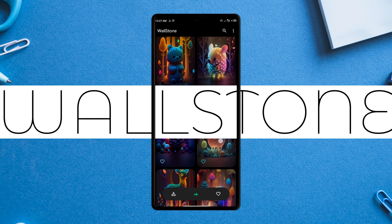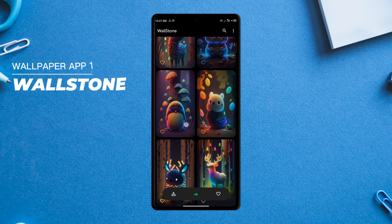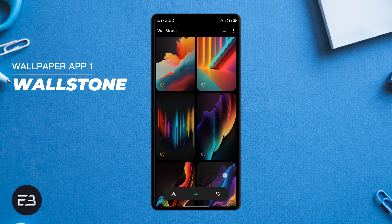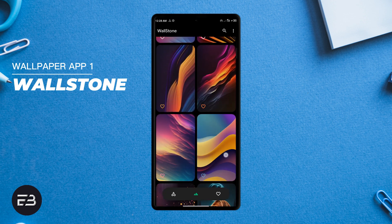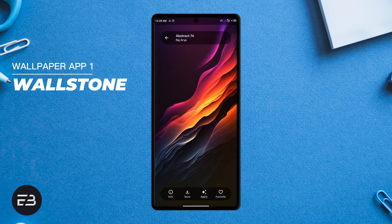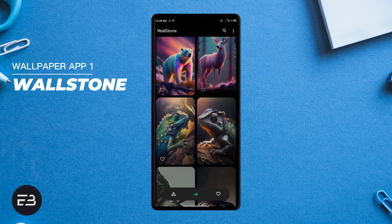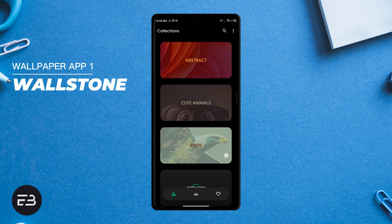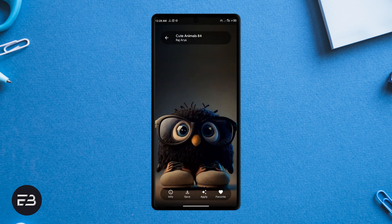Wallstone is an amazing wallpaper application containing some very dope, high quality AI-generated wallpapers. All the wallpapers found in this app can't be found in any other wallpaper application — they are very smooth and stunning. The artistic look and the details on these wallpapers will make your home screen pop, whether for your home screen or lock screen. There are several categories, so try this application for yourself and enjoy these crazy artistic wallpapers.